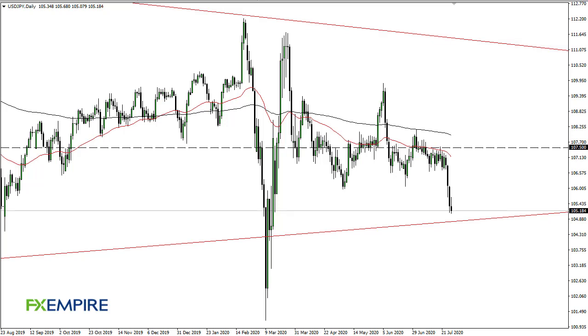From FX Empire, this is Chris taking a look at the dollar yen. Dollar yen did initially try to rally during the trading session on Tuesday but gave back the gains as we continue to press against the 105 yen level. This is a large round figure that will attract a lot of attention.